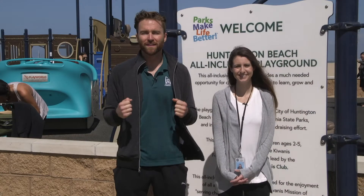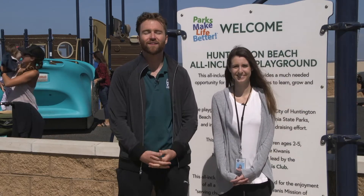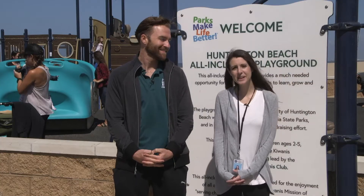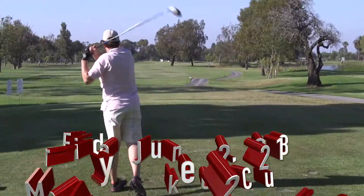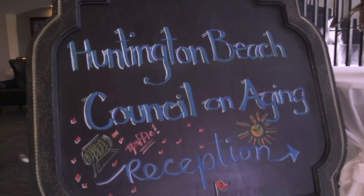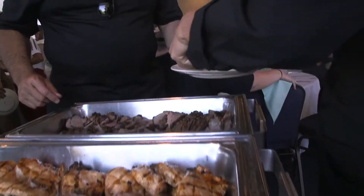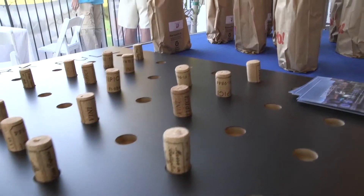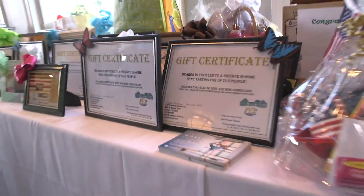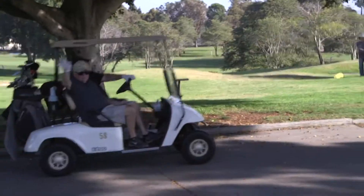Last but certainly not least, on Friday June 22nd the Huntington Beach Council on Aging, or HBCOA, is hosting their annual golf tournament taking place at Meadowlark Golf Course. Get ready because this is an all-day event. It starts with registration and a putting contest followed by a barbecue lunch. Then at 12 p.m. the real fun starts with a shotgun start. The tournament is scramble format and will conclude with a buffet dinner at the golf course with a no-host bar. During dinner there will be raffle prizes, door prizes, and some excellent auction items. If you're interested in participating as a player, vendor, or sponsor, be sure to visit hbcoa.org for more information.